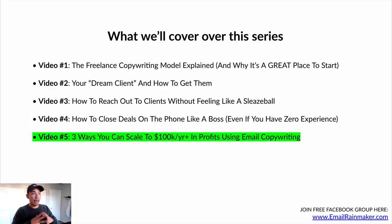Here's what we have covered in this series so far. We're in the last video, video number five. We've talked about the freelance copywriting model and explained why it's such a great place to start. We talked about your dream client and how to get them, how to reach out to clients without feeling like a sleazeball, how to close deals on the phone — I outlined everything in your script, even if you have zero experience. This entire series is basically a course. It gives you everything you need to get started, get clients, and start making money.